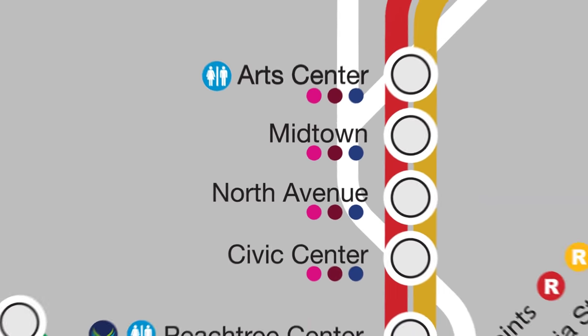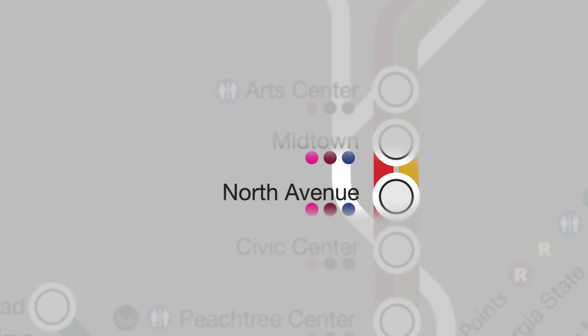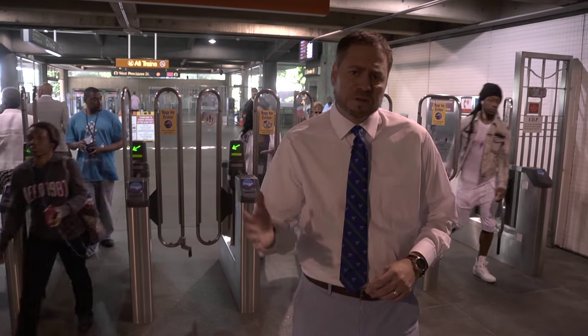Art Center is one of three MARTA stations serving the Midtown area. Art Center, Midtown, and North Avenue are located approximately every half mile along West Peachtree Street. Let's go take a walk around the station.